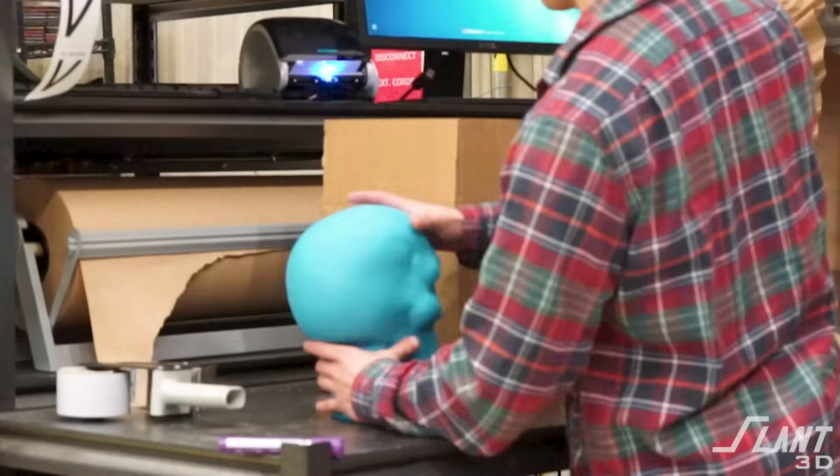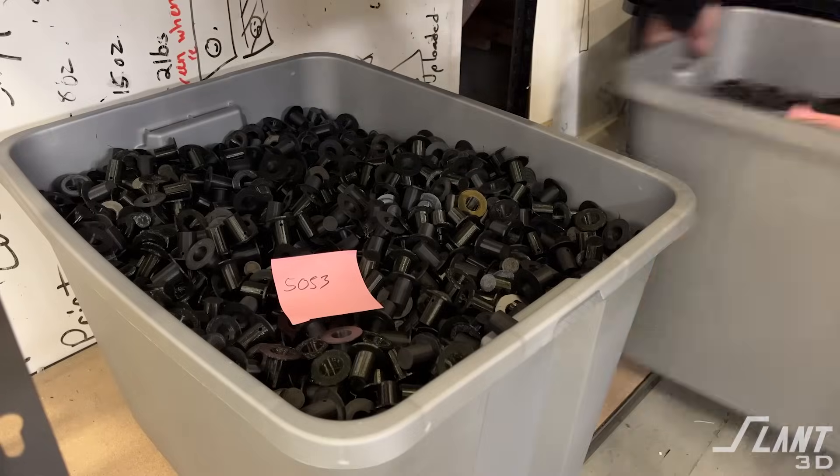Ultimately, what this does is it allows us to create a print farm to where nobody else needs a print farm. You're able to use us as a service and we are able to print and ship a part for you or a thousand parts for you. If we do our job right, there is no reason that anyone should ever have to build a print farm.